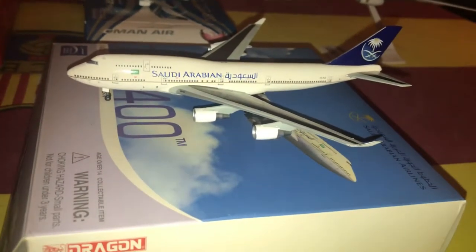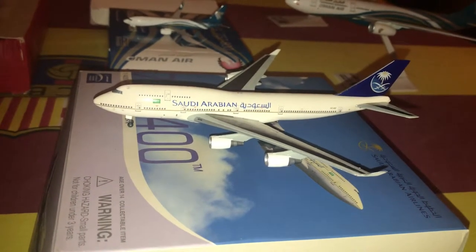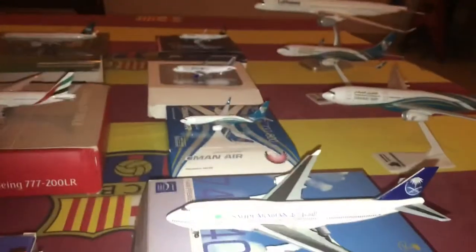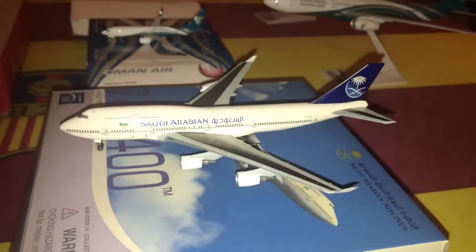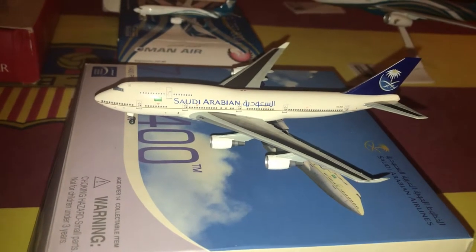Moving on, there's the Saudi Arabian Boeing 747-400 with registration HZ-AIZ, made by Dragon Wings. It's a stunning model and the only 747 in my collection. That Turkish Airlines is the only A330, the Oman Air is the only 737, and there are two 777s in my collection. I'm planning on getting a 777 or 787 next.